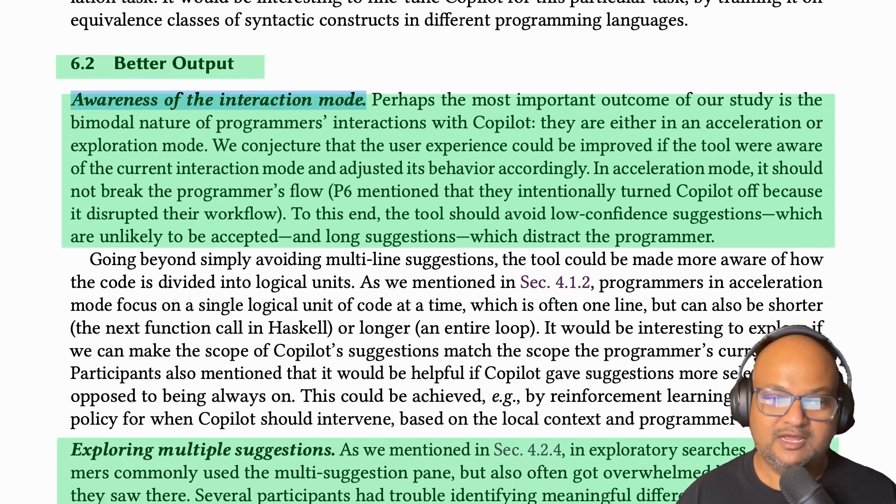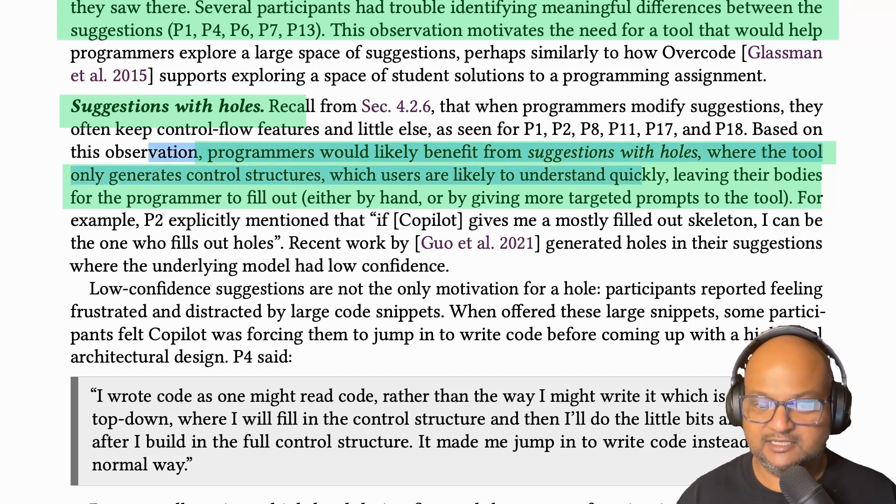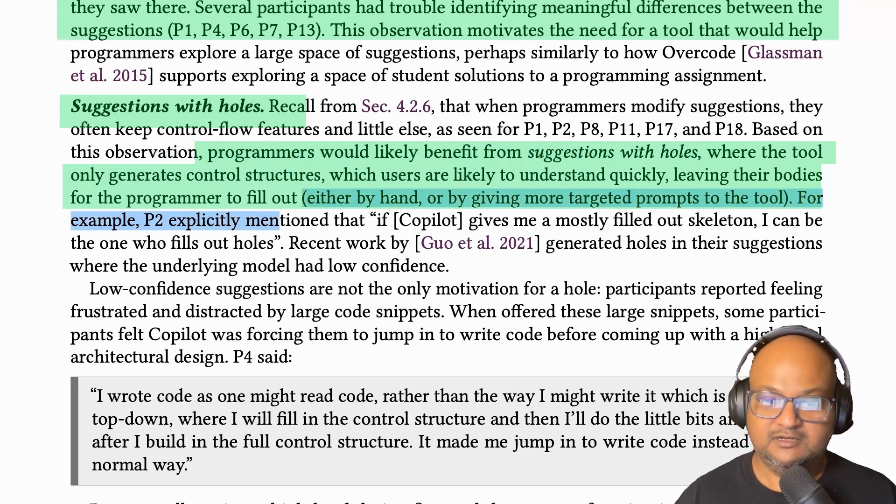For example, we saw that when the programmer is in acceleration mode and Copilot throws up a very long suggestion, it breaks their sense of flow. A really promising idea is to produce suggestions that have an overall structure with holes or blanks in that structure, which can then be filled in either by the programmer by hand or by giving more targeted prompts for those specific pieces of code.